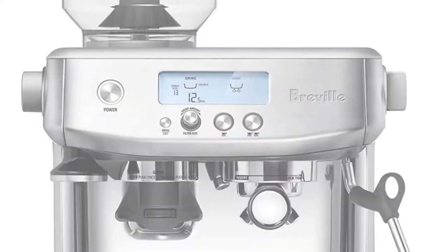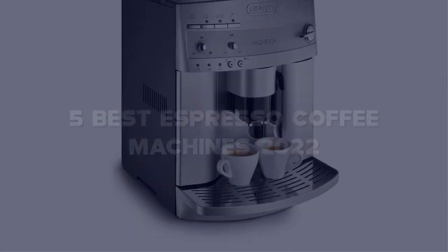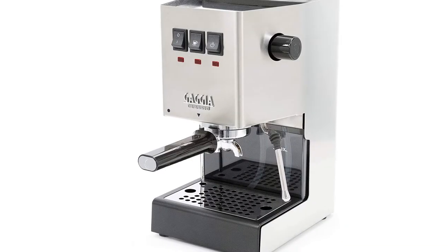Today I have come up with a list of the top 5 best espresso coffee machines of 2022 in the market that are worth buying. So let's get started.